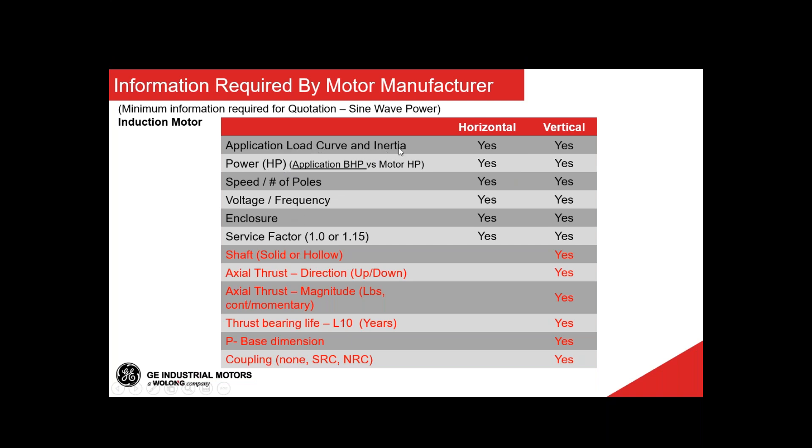About the application load curve — that would be ideal to have, though most of the time it's not available and we can make assumptions depending on the application. Having the load curve helps ensure good separation between the load curve and the motor curve, making sure there will be no issues while the motor is running or starting, and that if the customer starts at a different voltage than rated, there'll be no torque or heating issues. About power or HP — that is what you buy: a 100 HP motor, a 200 HP motor. I want to identify what brake horsepower is — the BHP versus the motor horsepower.